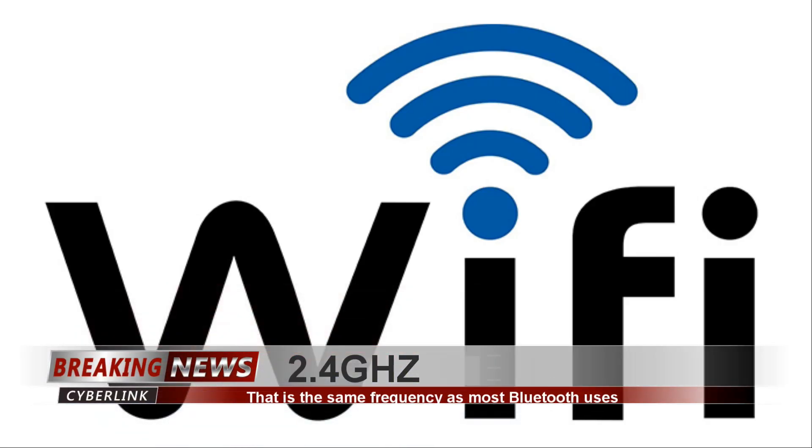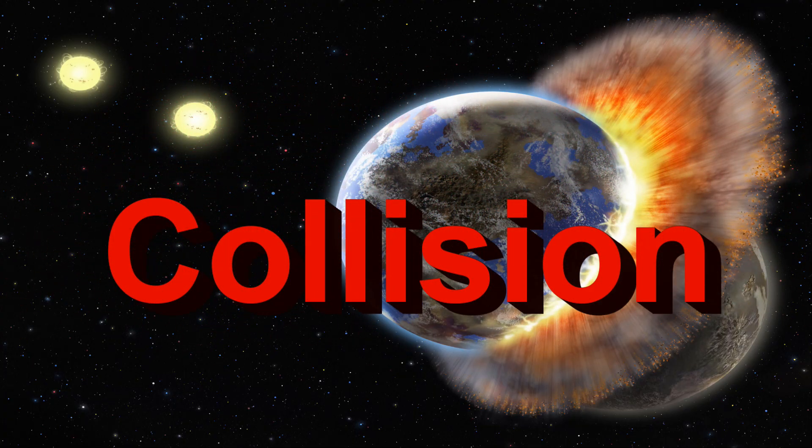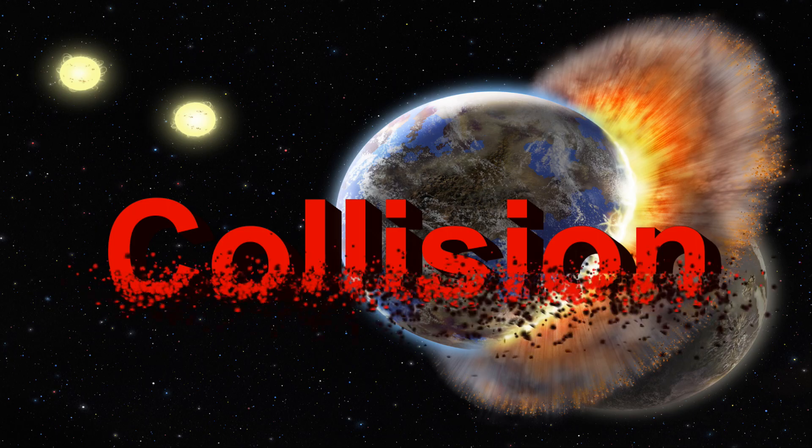Do you have Wi-Fi at home? If yes, continue listening; if no, well, I can't help you. But if you have Wi-Fi, even if it's not connected to your computer, it most likely runs on 2.4 gigahertz — the same frequency as your Bluetooth sending signal to your headset.